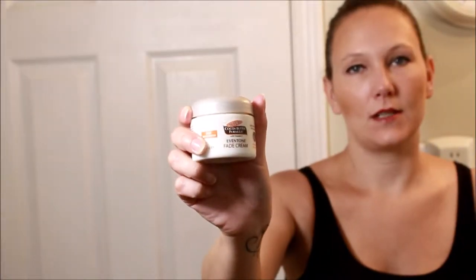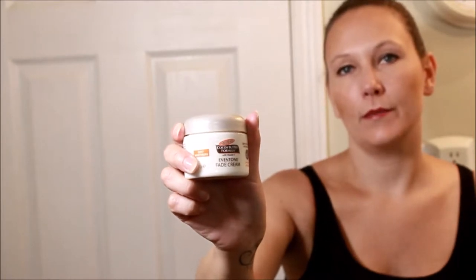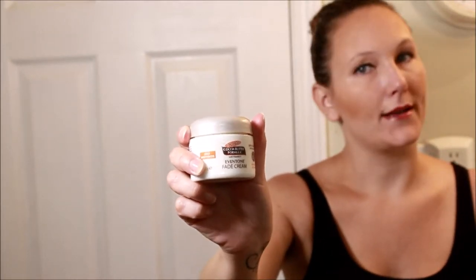Hi, welcome to Liz's Easy Living. Thank you for watching and don't forget to subscribe. Today I'm going to review this Palmer's Cocoa Butter Formula with Vitamin E Even Tone. Here's what it looks like — it usually does come in a box which gives you a little more information, but this is what it looks like when you take it out of the box.